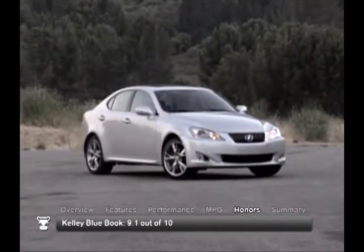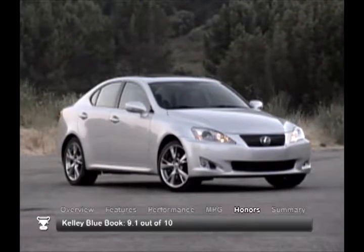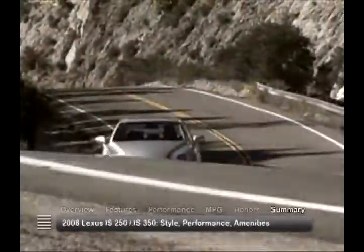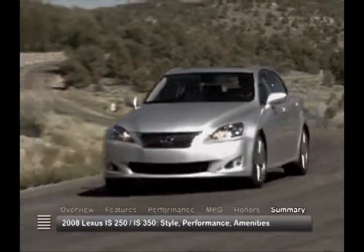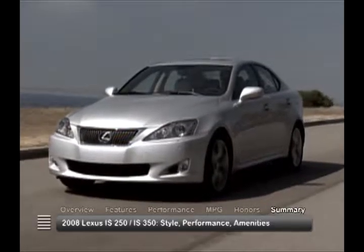The 2008 Lexus IS250 and IS350 received a consumer rating of 9.1 out of 10 from Kelley Blue Book, based on 372 reviews for 2006 to 2014 models. Style, performance and upscale features give the 2008 Lexus IS250 and IS350 a luxury sports sedan character that makes even the daily commute exciting.